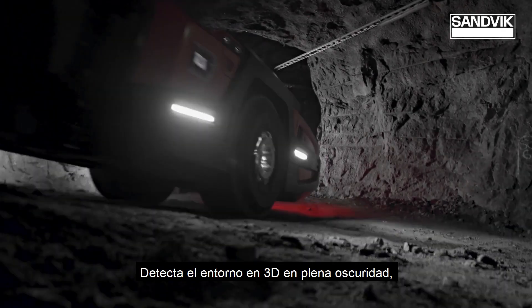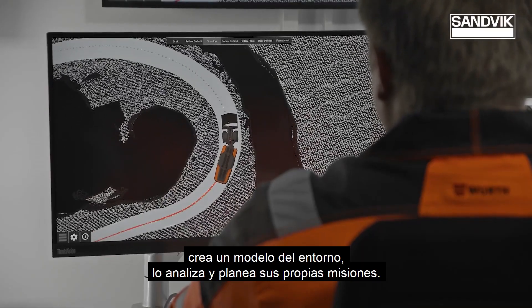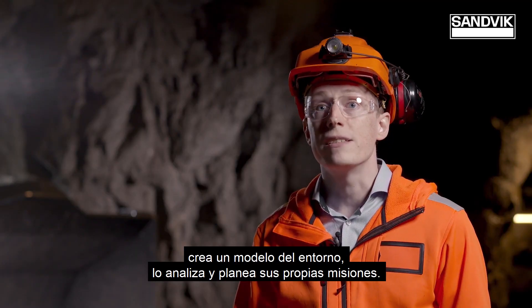It senses the environment in full 3D in pitch black darkness. It creates a model of the environment, analyzes it, and plans its own missions.